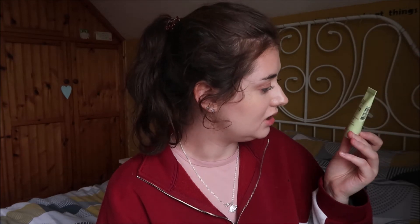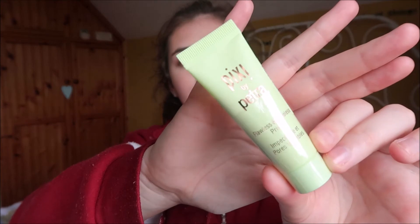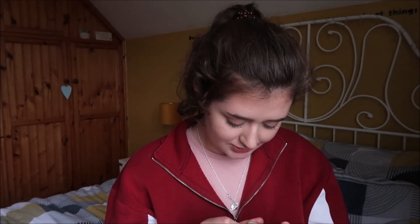The next Pixie product is the Pixie by Petra Flawless and Poreless Primer. I believe Petra is from Jane the Virgin. It's a primer that minimizes pores and mattifies them. I bought it for my T-zone because most of my other primers were either gone off or glowy, so I needed a matte one. It's 12 milliliters — it's quite small but I believe this is the full size.